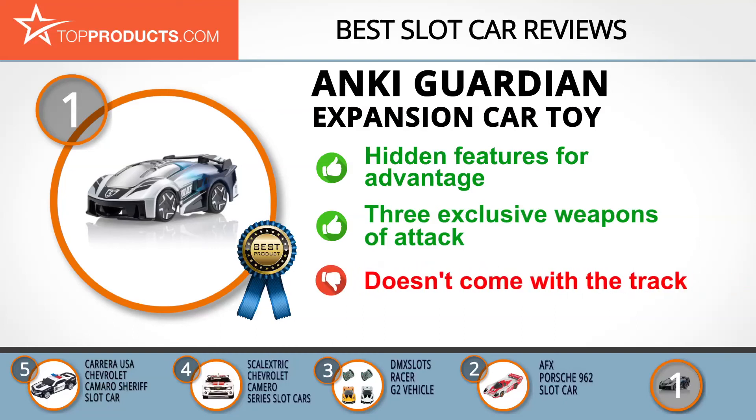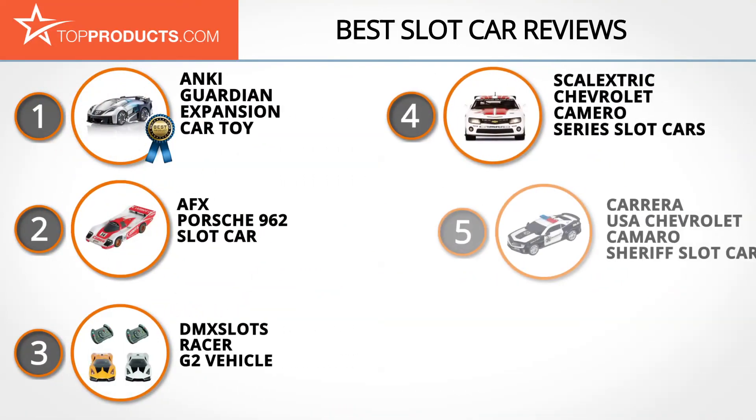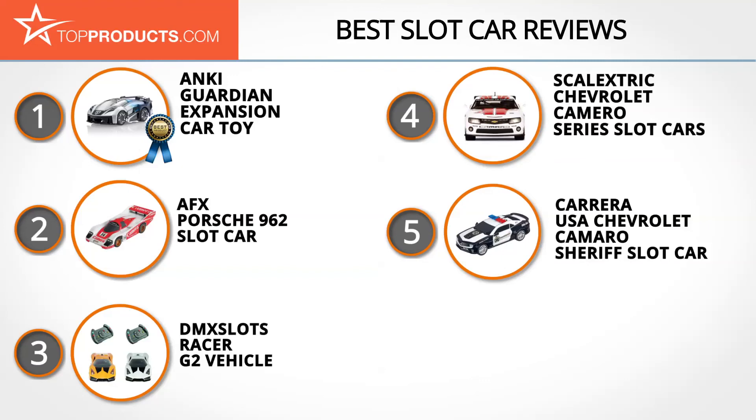Unfortunately, this car does not come with a track — that'll have to be bought separately. These are our top five slot cars. We hope you enjoyed watching our review.